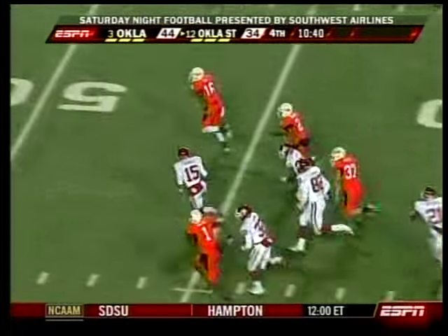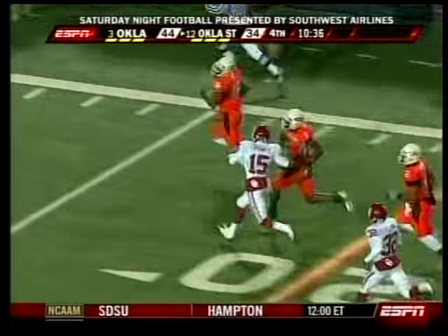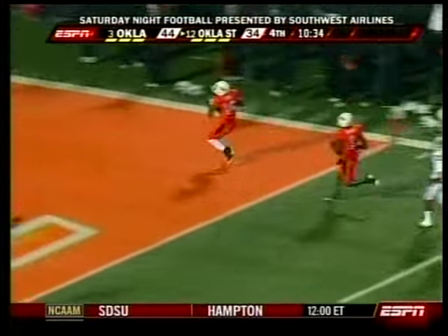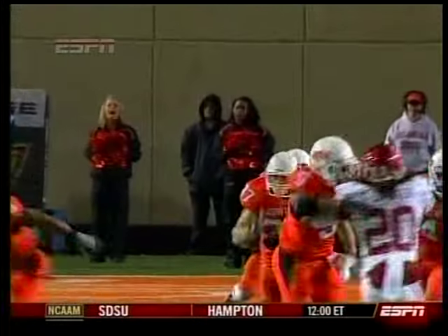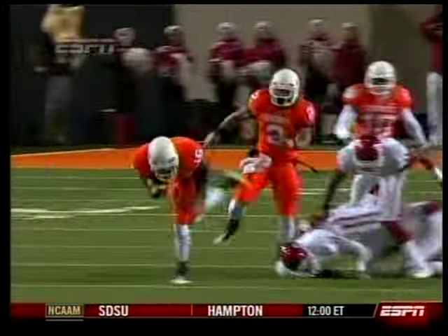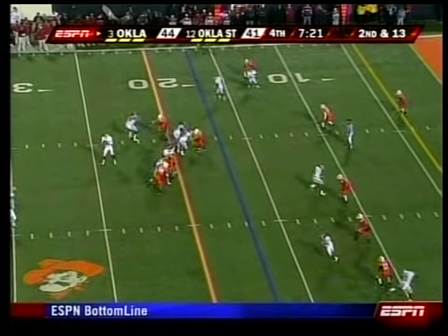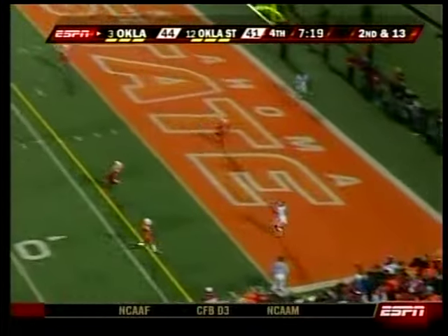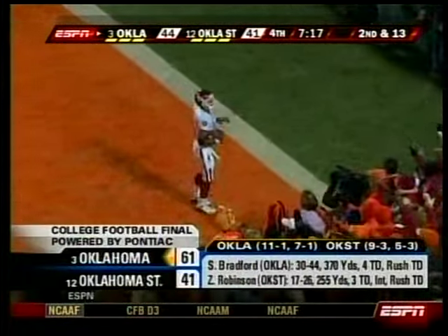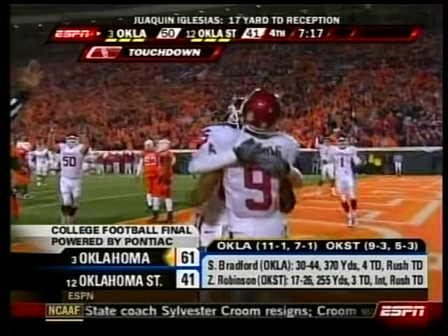Parrish Cox — eighth in the country in kickoff returns. What a fabulous job of determination not going down. He knew he was not going to go down on this play; he was going to keep his balance and stay up. He gets hit by defenders, keeps his feet — what tremendous balance. That's the fourth kickoff return for a touchdown against the Sooners this year, but you've got Bradford. You can give up stuff like this. Sooners pulled away late; they won it by 26.